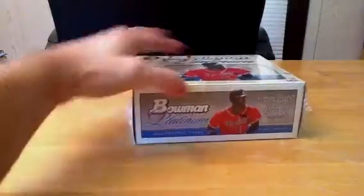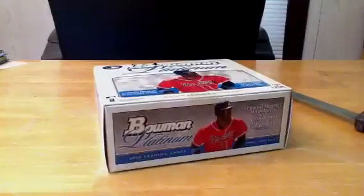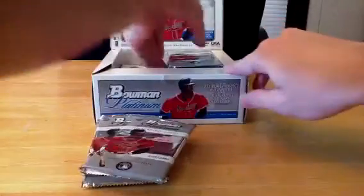Let's see how this knife doesn't want to work. What we got here? We'll pull our three autos, our four with the box topper. Hopefully we might get even more than that. There's the box topper going to Julius. Appreciate you with all your purchases. Let's get going.